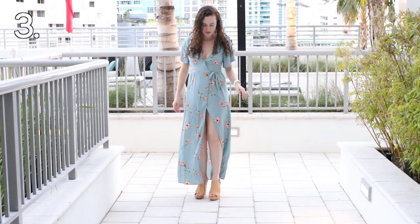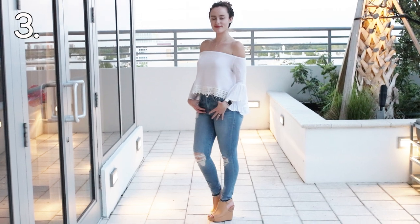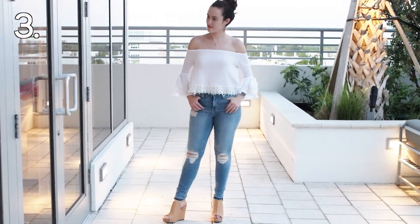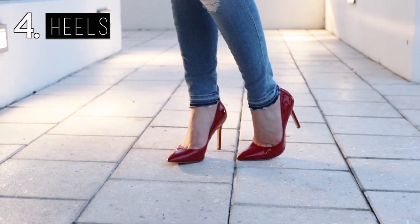I personally love wearing these wedges with flowy dresses — I also got this dress from Toby, shout out to them. You can also wear these shoes with a casual outfit; I like pairing them with a white top and somewhat light denim.